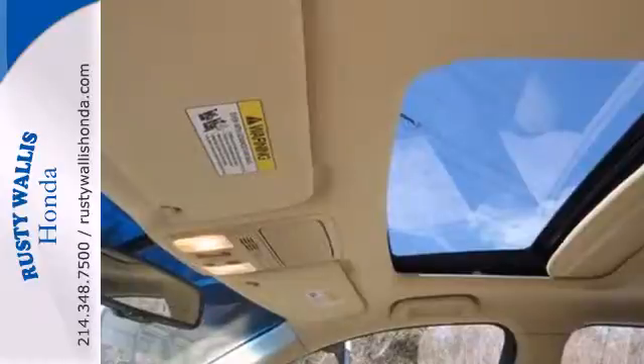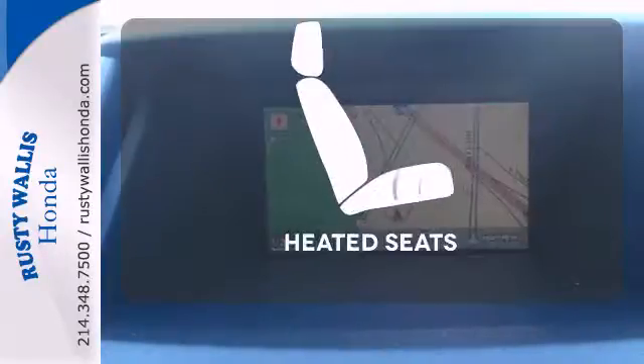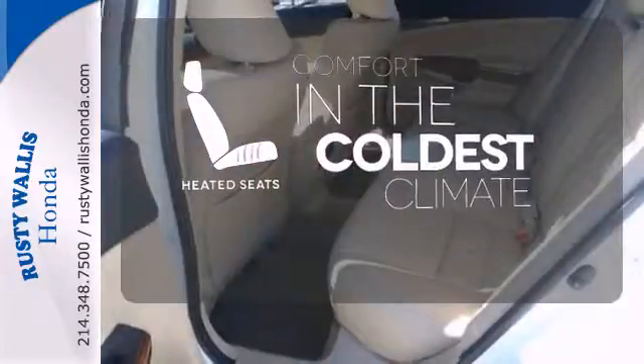Conveniences include a CD player, keyless entry, and cruise control. The heated seats keep you comfortable no matter how cold it is.